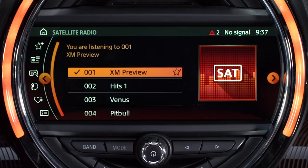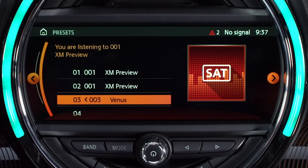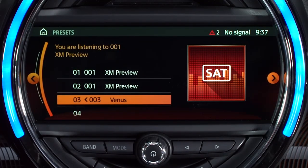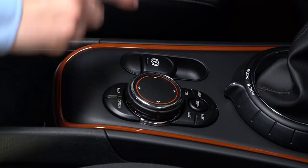To save a channel that's not currently being played, highlight the desired channel, then press and hold with your finger or the controller until the memory locations are displayed. You can also select the desired channel and then press the Options button and select Save to Presets.